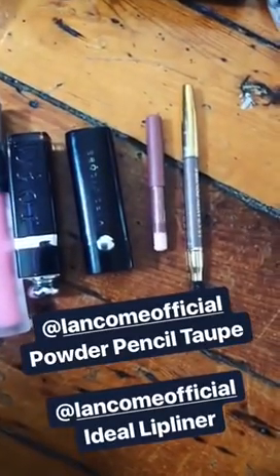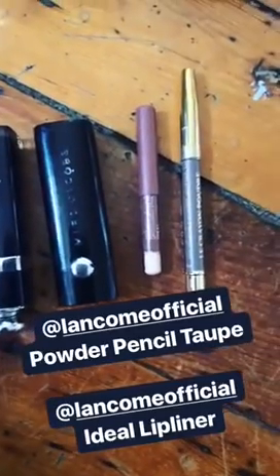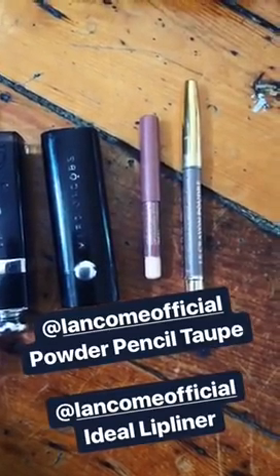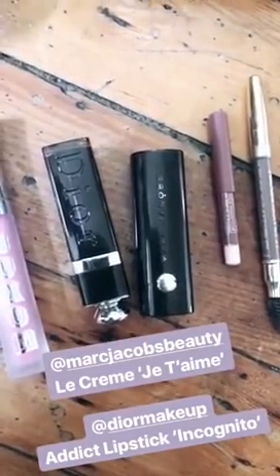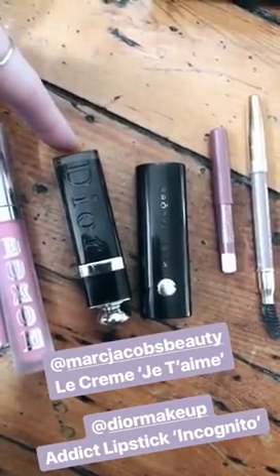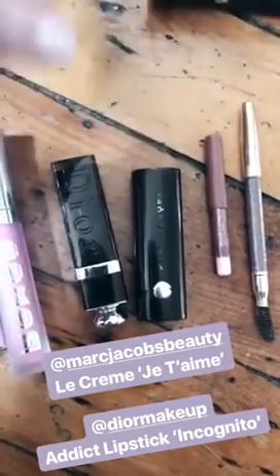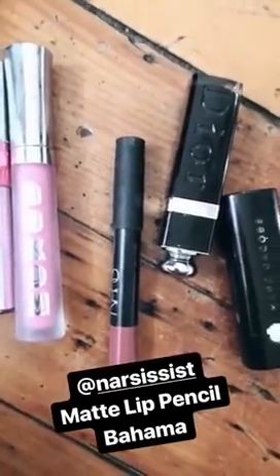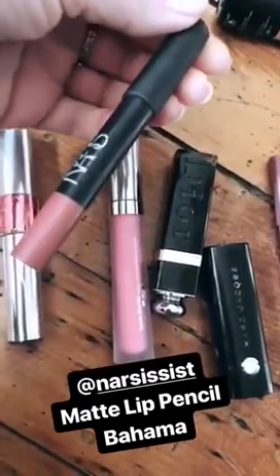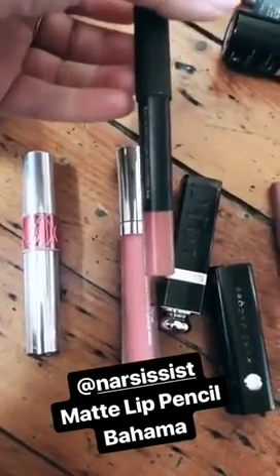A couple more things in my makeup bag that I travel with and absolutely love. Lancome Powder Eyebrow Pencil in Taupe — best thing ever. My favorite lip liner until the end of time is Lancome Ideal; you can see how well-loved it is, it's basically falling apart. Two of the best lipstick formulas you can possibly get are Marc Jacobs La Cremes and Dior Addicts — the new Addicts are in silver packaging, so keep that in mind. This one is in Jet de May and the other is Incognito, but any color in either is going to be amazing. A favorite for a quick liner-lipstick combo is the NARS Matte Velvet Lip Pencils — I've been using these for years, and the color Bahama specifically is perfect for every skin tone, every person.